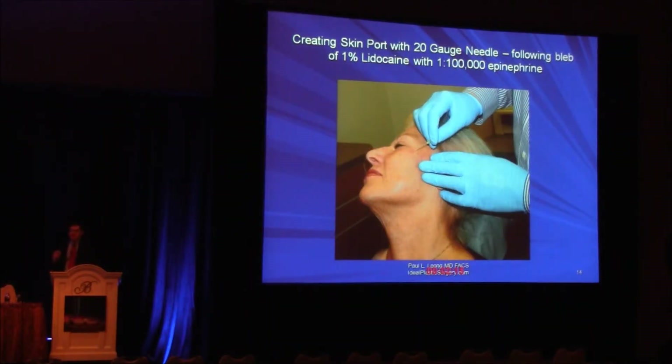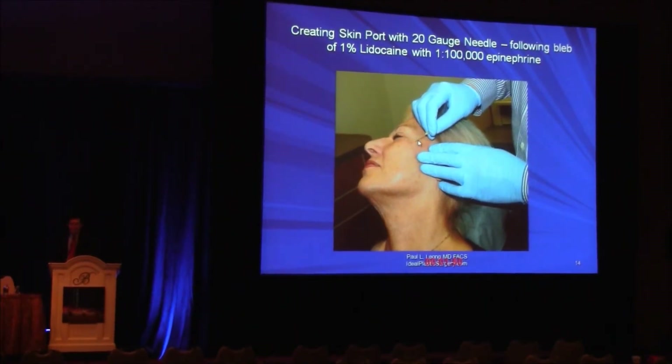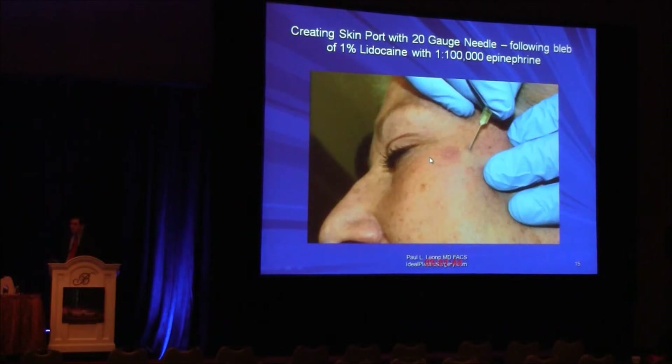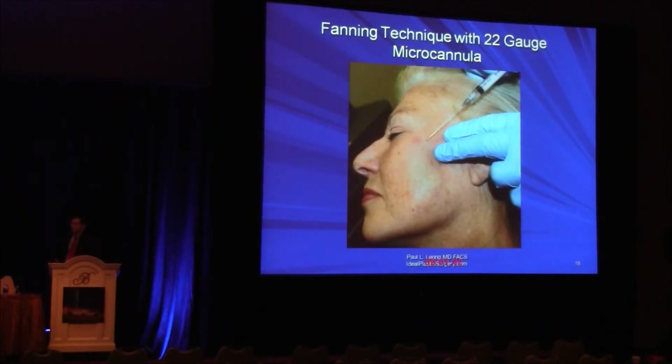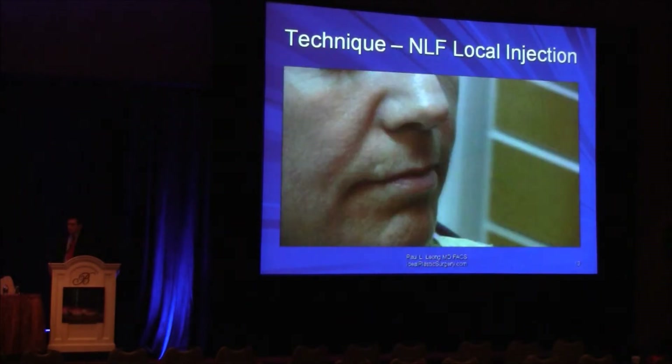This is not an extraordinarily complicated technique. Here I'm injecting Sculptra with a 22-gauge cannula, which is a pretty big cannula. Before using cannulas for Sculptra, I would fairly frequently get a decent amount of bruising — we almost never get bruising with Sculptra now, no matter how much I inject. I put a little droplet of local anesthetic here, so it's slightly blanched. I'm using a 20-gauge needle to make a small port, and then using the 22-gauge cannula with a fanning technique.